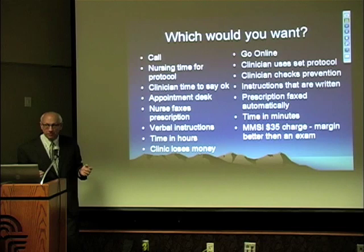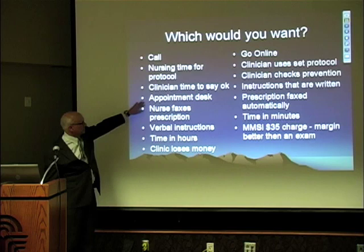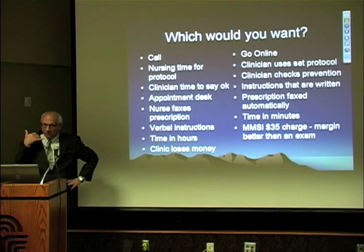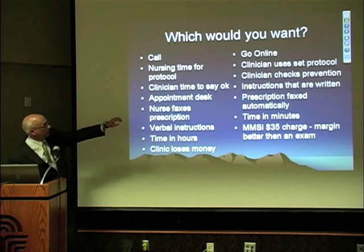At the clinic, half the time patients fail the protocol, so the nurse has to tell the patient: 'Sorry, you failed — either come in or I need to talk to the doctor.' They go find the doctor who reviews the protocol. If approved, the appointment desk gets involved, the nurse faxes the prescription and gives verbal instructions about the UTI. The time can be up to hours — and you're not being compensated, so you're losing money, basically throwing it away.